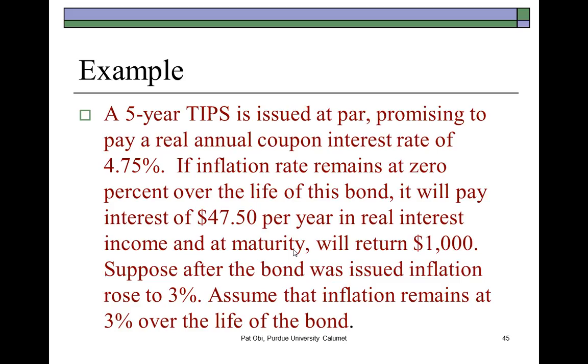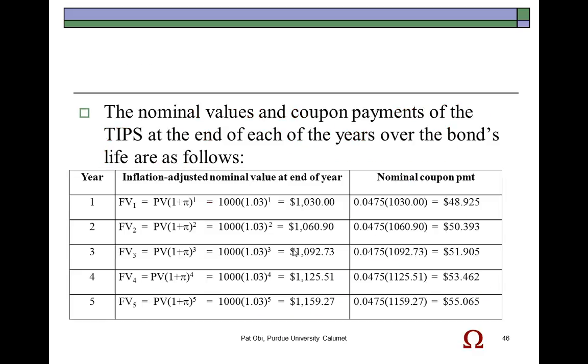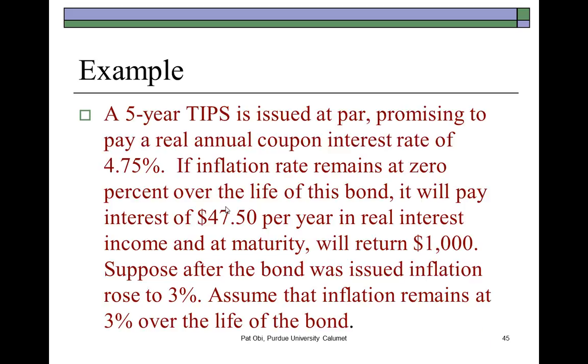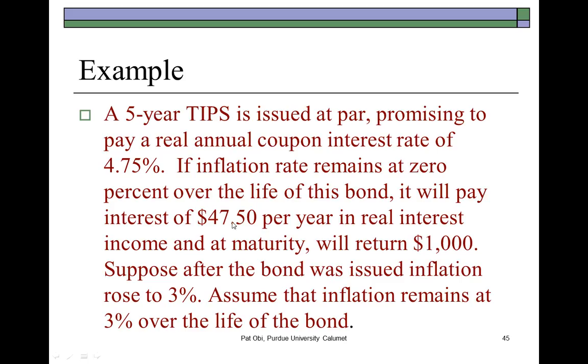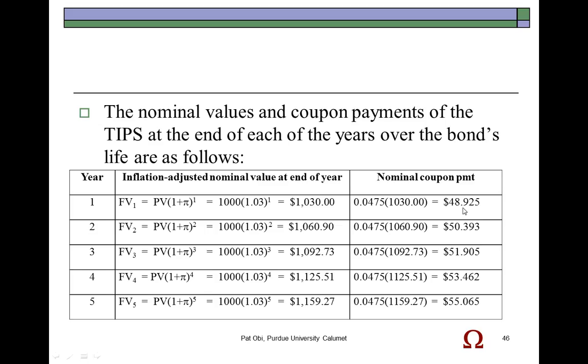Assume inflation remains at 3% over the life of the bond — every year, inflation rises by 3%. In year one, since inflation goes up by 3% and the face value is $1,000, they take that $1,000 and adjust it up by 3% to get $1,030. Then they find 4.75% of that $1,030. Rather than receive $47.50, you instead would receive $48.925, which is 4.75% of the adjusted face value.